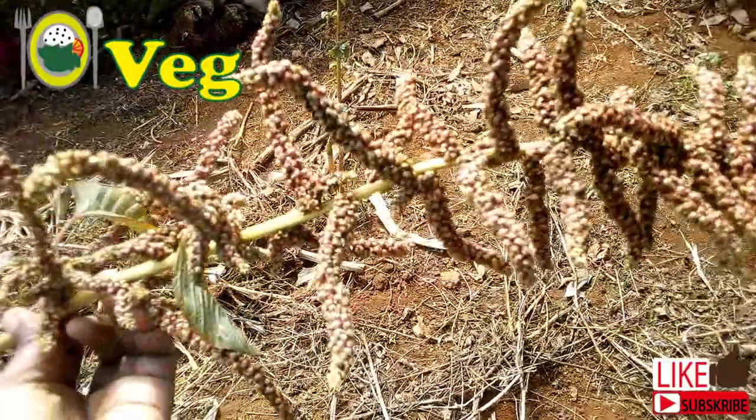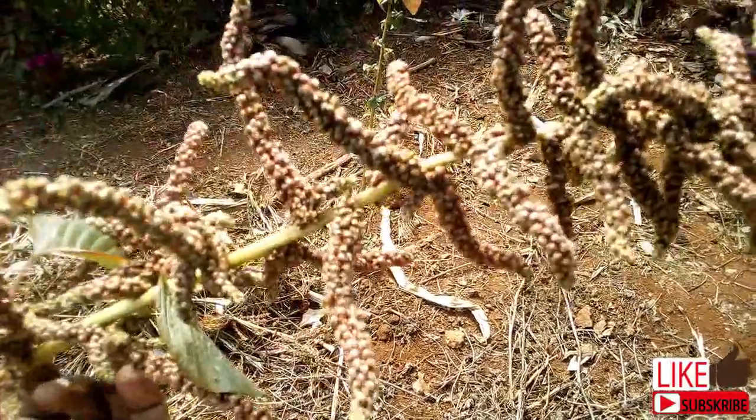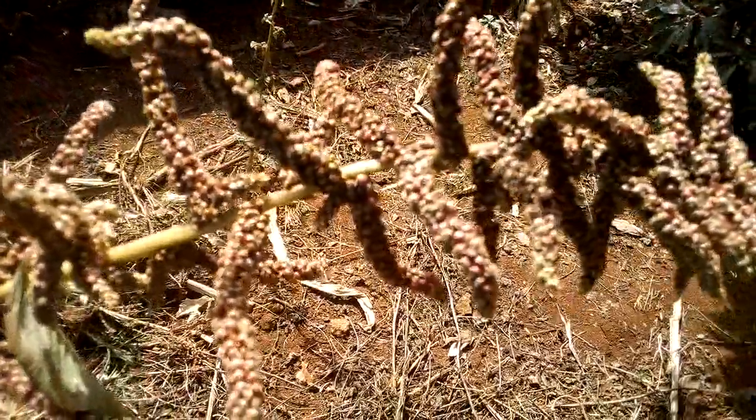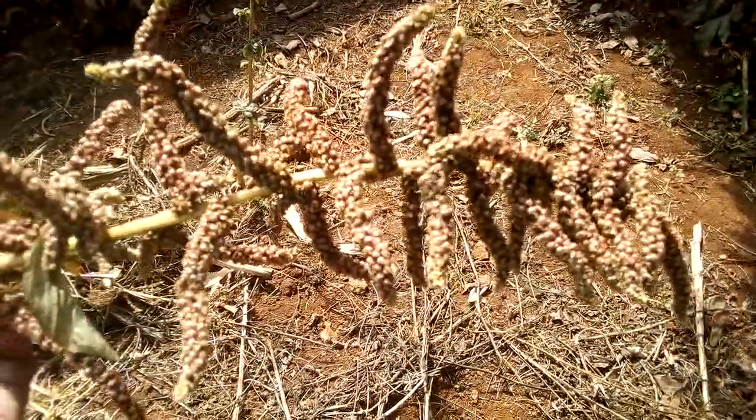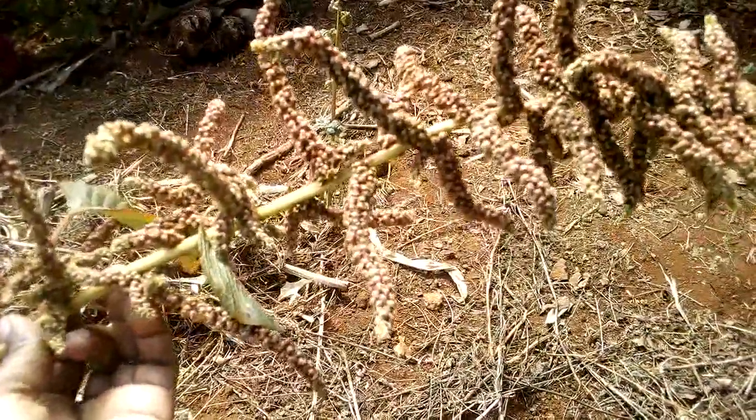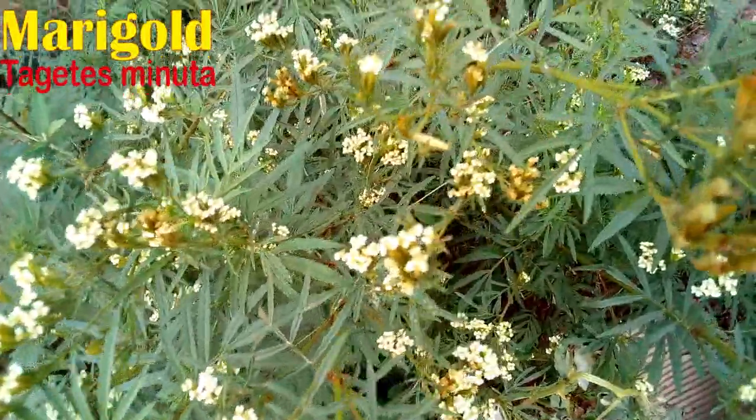Amaranth is more nutritious even than sorghum. There are varieties that are a good source of seed, just like sorghum. The seed makes nutritious flour, good for growing kids and elderly members of the society.